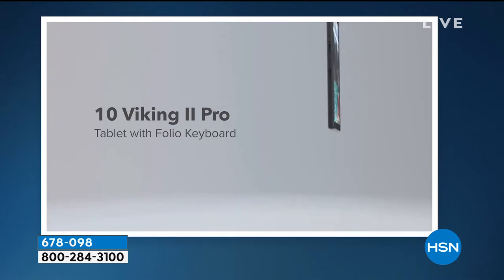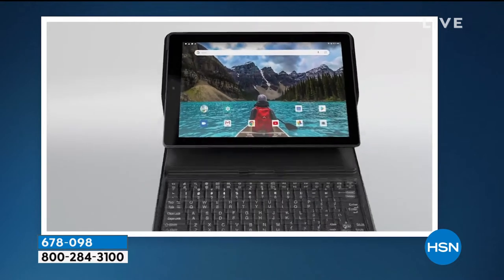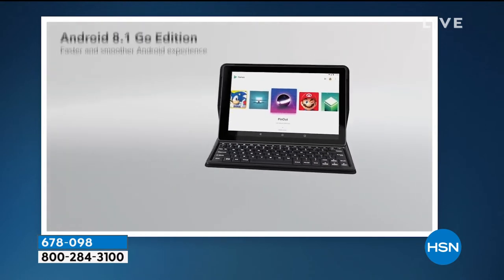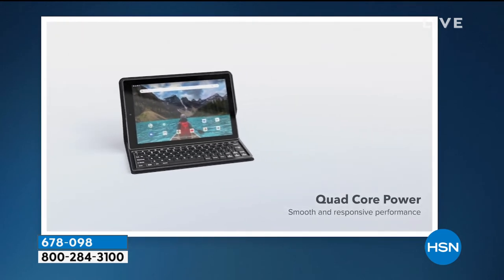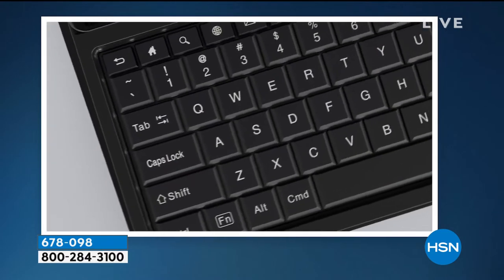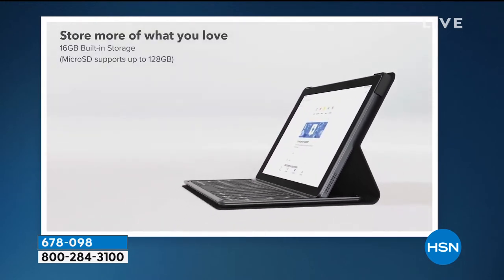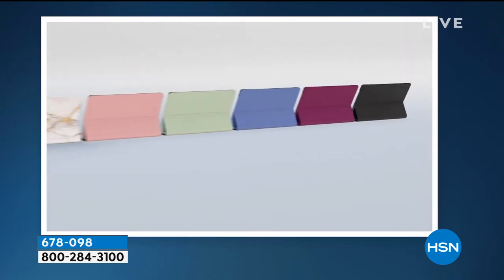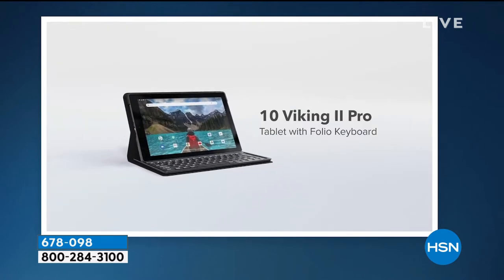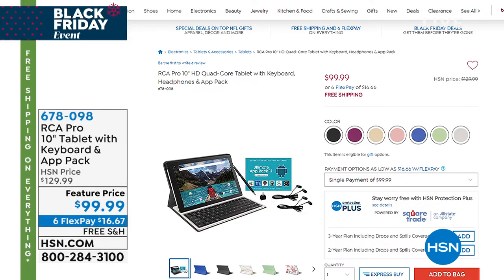Just before our last item of this hour: a quick heads up on our Thanksgiving/Black Friday offer from RCA. The RCA Pro is a quad-core tablet with keyboard, headphones, and the whole package — front and rear cameras, quad-core processor, great for work or play. Very similar in design to other products that can cost $1,000 or more. Available in about seven or eight colors. Price: $99.99 with six flex pay and free shipping.